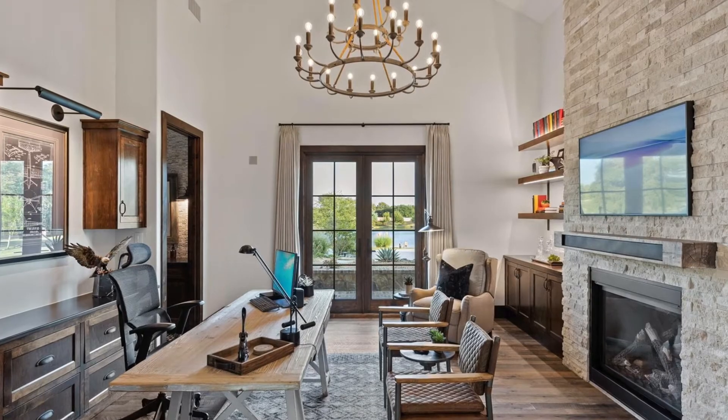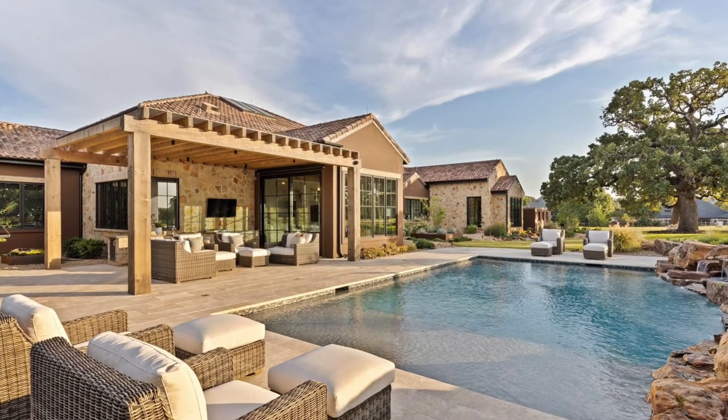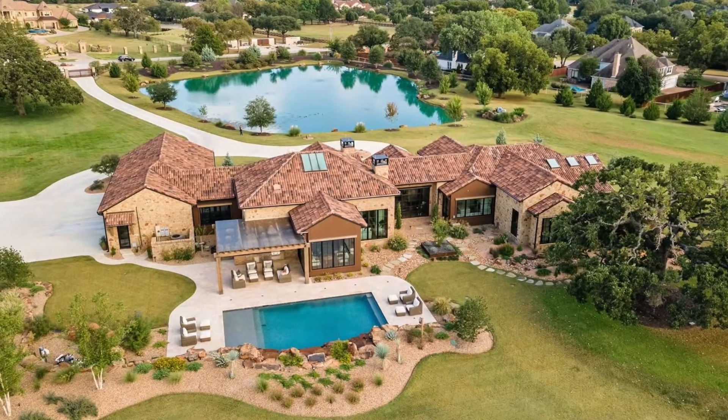Truly custom, truly one-of-a-kind, this homeowner thought of everything — including a whole house generator, storm-safe room off the master closet, and a private water well that feeds the ponds and irrigation system. Twelve of these acres are ag-exempt, which makes it a very wise investment. And if you happen to drive down White's Chapel, you'll see the Longhorns in the front of this amazing estate.